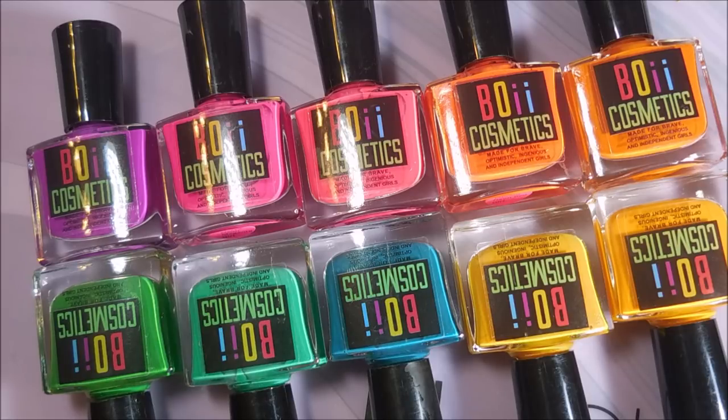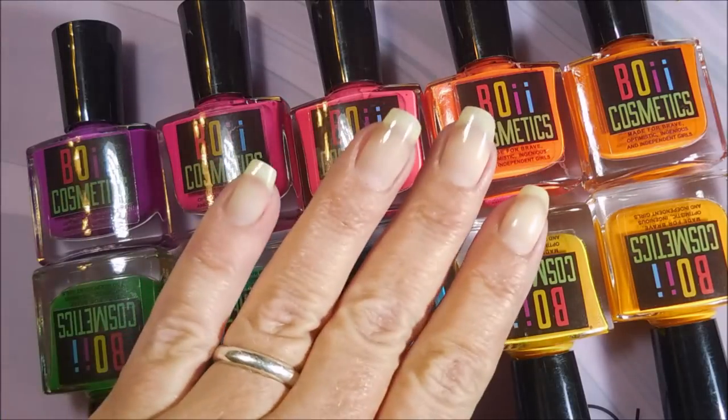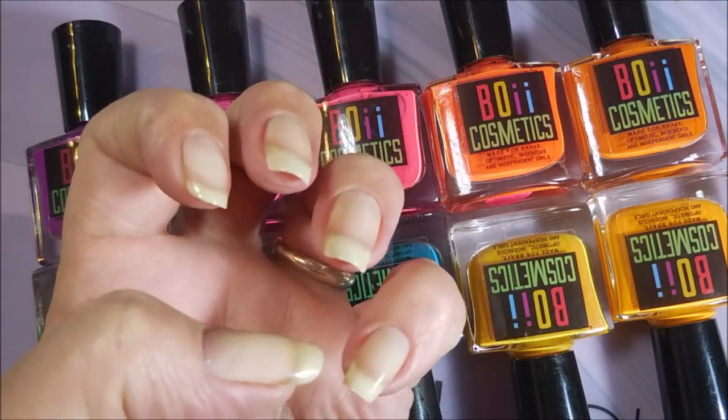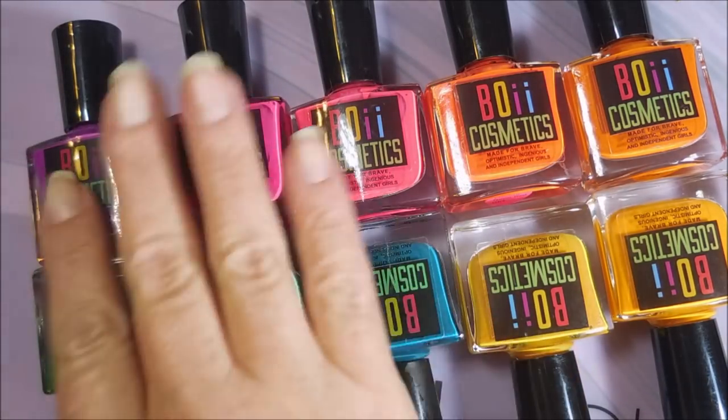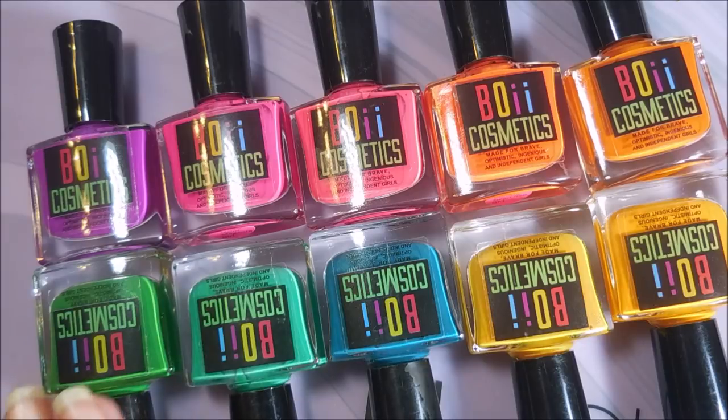Today I plan on swatching these. Since there are ten colors and I have five fingers on each hand, I'm going to swatch five of them — showing the color change and everything — and then I'll do the other five. So without further ado, I'm going to hop into it.